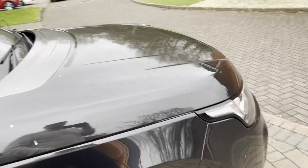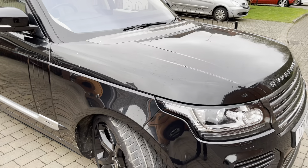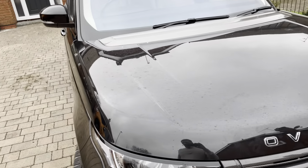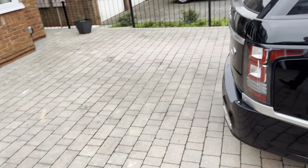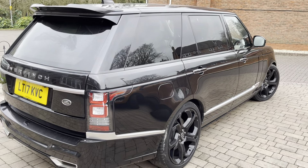There we are then — we have the Range Rover Vogue Autobiography with the Overfinch body kit, V8 turbo diesel engine, 4,367cc, in black. Absolutely stunning vehicle and very, very rare.